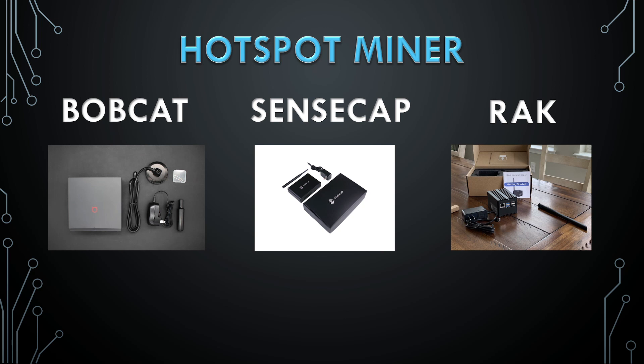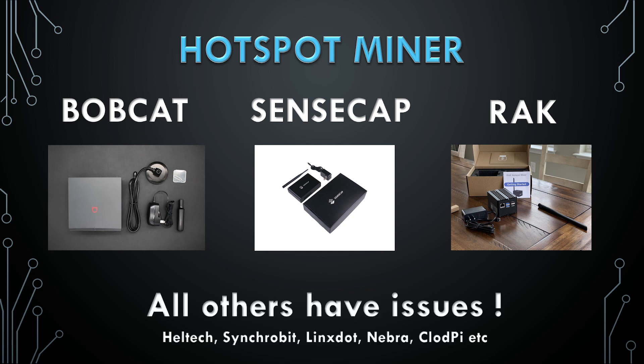SenseCap is remotely monitored. And if you want to reboot the miner or if the hardware hangs, you don't have to do SD card updates. So I don't have to manually update the hardware. Regarding other brands: Heltech is very problematic. Synchrobit is not available. We need to use device pay and get refunds for batch 5. CloudPie is also not reliably available.